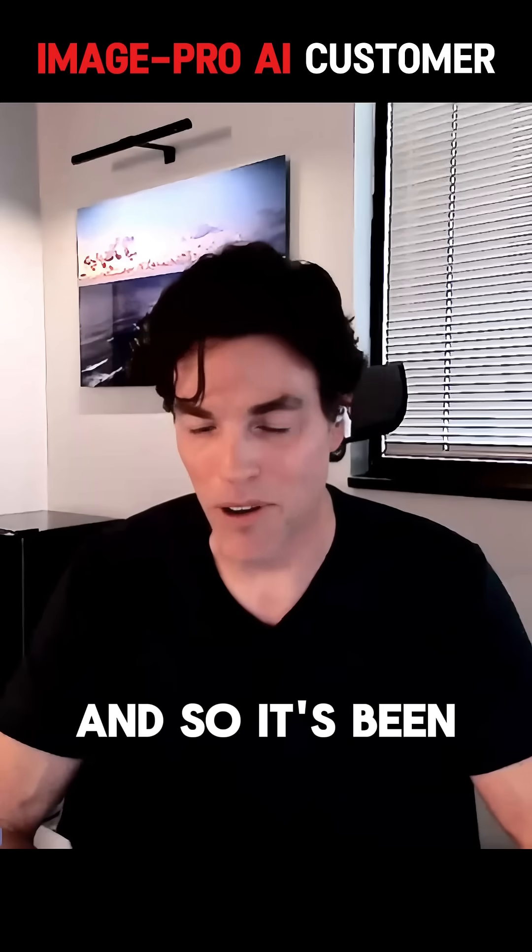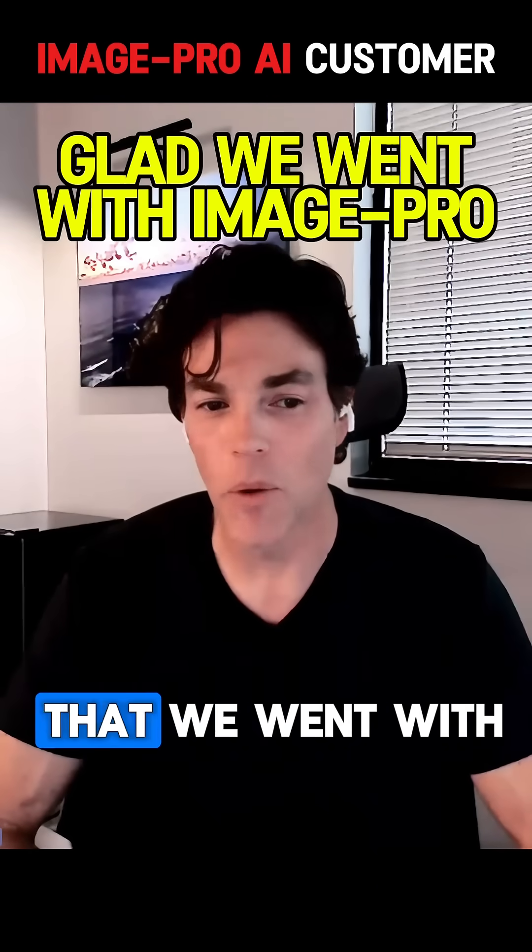It's been a very good experience, and I'm definitely glad that we went with Image Pro.